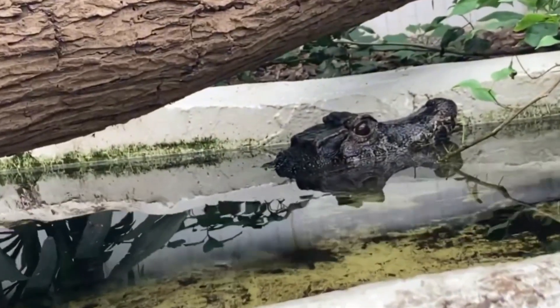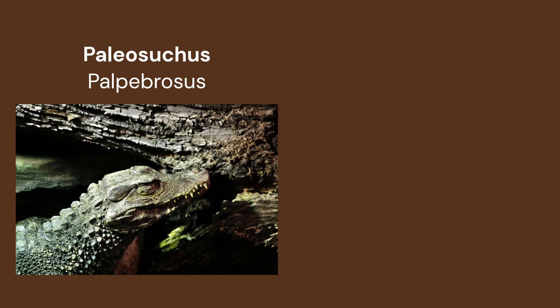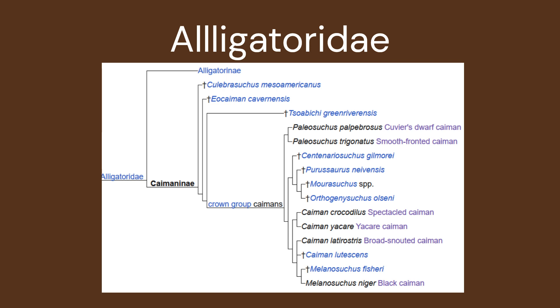The modern genus of Paleosuchus features two living species, the Cuvier's dwarf caiman and Schneider's smooth-fronted caiman. Paleosuchus are members of the large subfamily Caiminae, which comes under the family Alligatoridae.